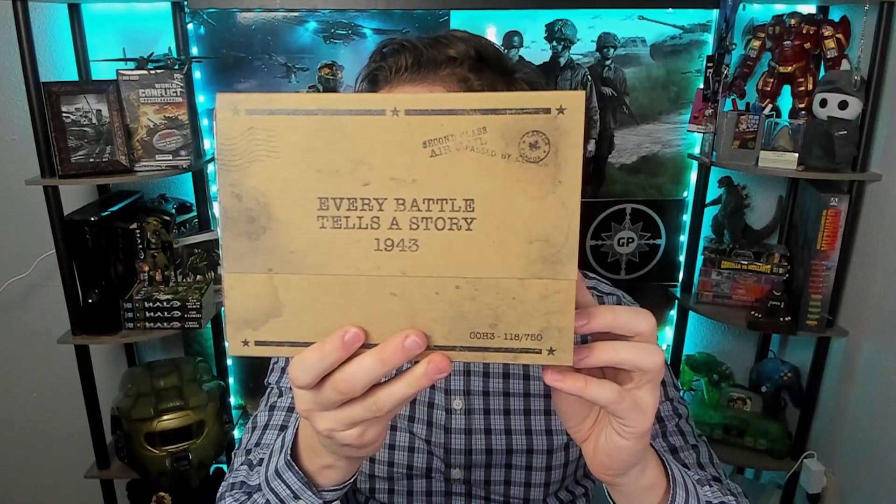It is 'Every Battle Tells a Story,' 1943. So just to kind of put it there. And you can see the tin here — it's a little scraped up and there's actually texture there, so it's not just a print. It's a little hard to see with the glare, but there we go. This is CoH3 number one.